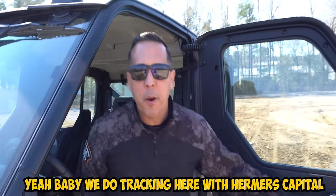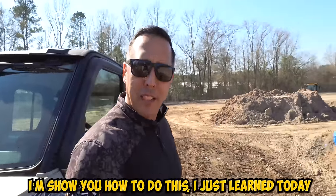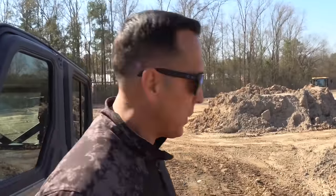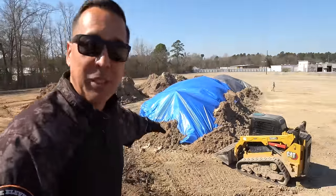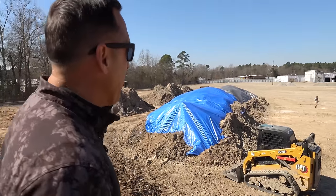We do tracking here with Irmer's Capital. No wet dirt. I'm going to show you how to do this — I just learned today, so do not try this at home, it might be dangerous. Now we're trying to remove the tarp that we put on that thing, and we can't remove it. We're going to go with the skid steer and try to remove it.